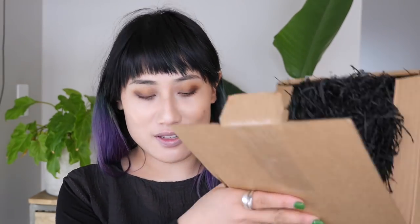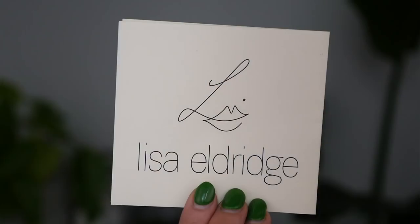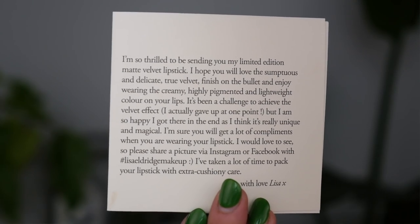I have just opened it. This is what the box looks like and it's got this little kind of sheet in here which says: 'I'm so thrilled to be sending you my limited edition matte velvet lipstick. I hope you will love the sumptuous and delicate true finish. She's taken a lot of time to pack your lipstick with extra cushiony care. Lots of love, Lisa.' There's lots of paper packaging for these three small lipsticks.